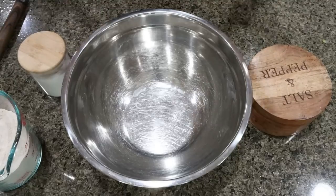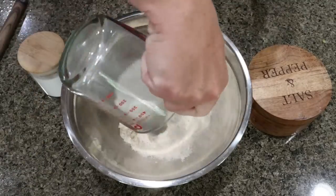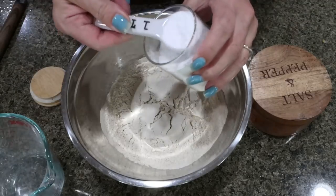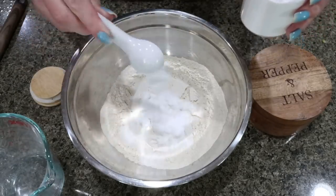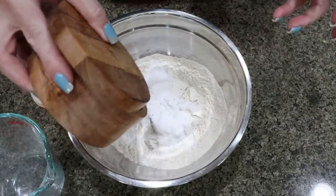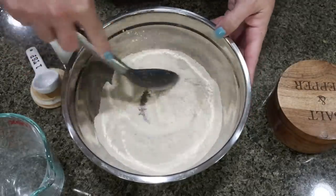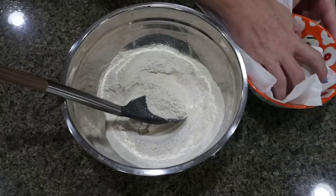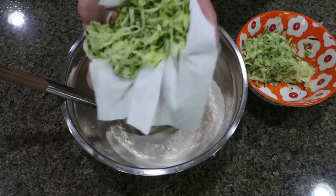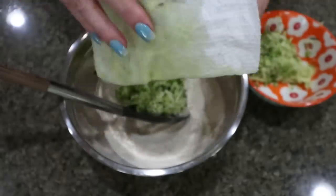To make our muffins, the first thing we're going to do is add our dry ingredients to a bowl — one and a half cups of flour, one teaspoon of baking soda, and a pinch of salt. Stir that together until fully combined. Then I'm going to squeeze my zucchini to get rid of any excess moisture before adding it into the dry ingredients.